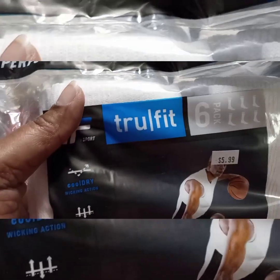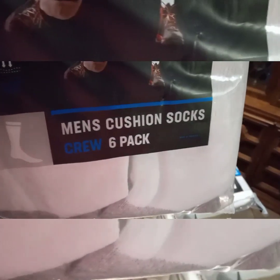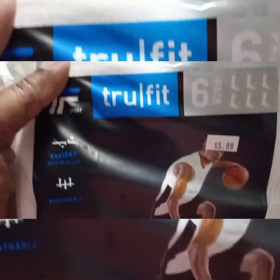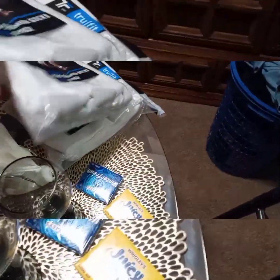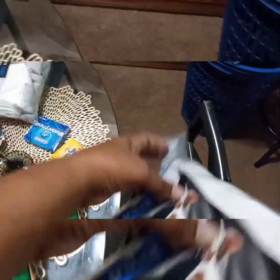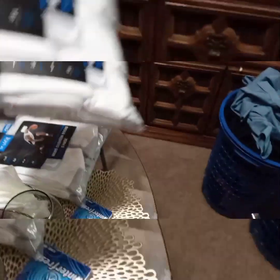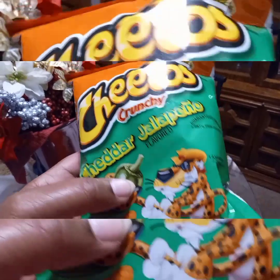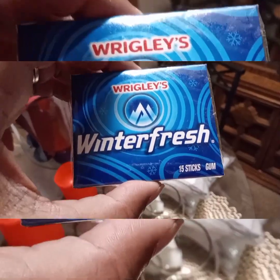I also picked up some True Fit men's cushion socks — a six-pack — I picked up two of those at $5.99 per pack. I also got some Cheetos Crunchy Cheddar Jalapeño, a pack of Juicy Fruit gum, and a pack of Winterfresh gum.